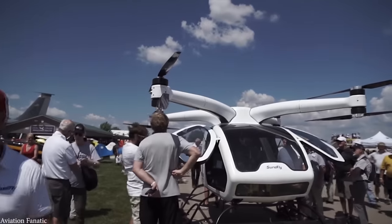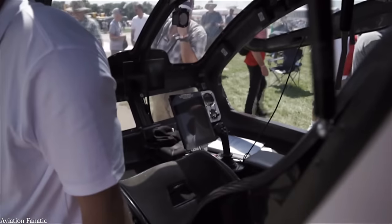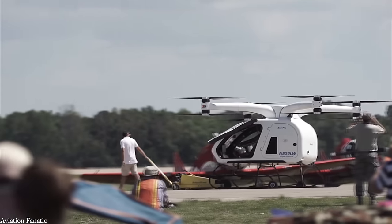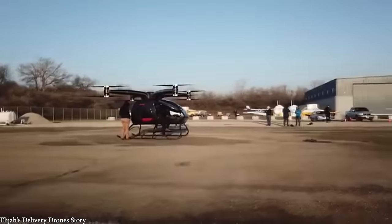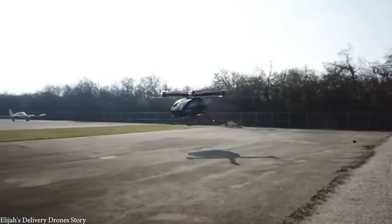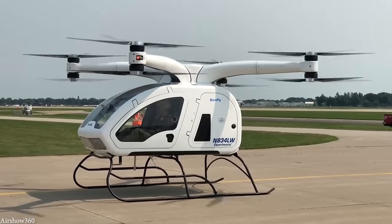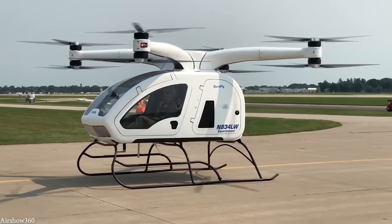Looking more like a drone than a traditional helicopter, the quad-propeller design allows for precise control and increased stability. Each propeller arm has two electric contra-rotating propellers powered by batteries and a piston engine, which generates electricity fed into the batteries and then to the motors. Intended to cost around $200,000 when released to market, it'll have a maximum speed of 86 miles an hour with a range of 70 miles, and could well become an alternative to cars for short-distance transport.